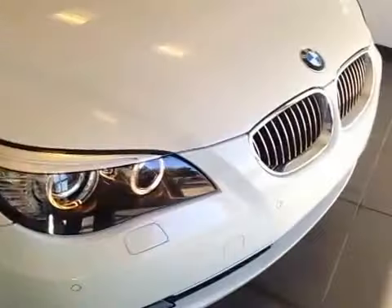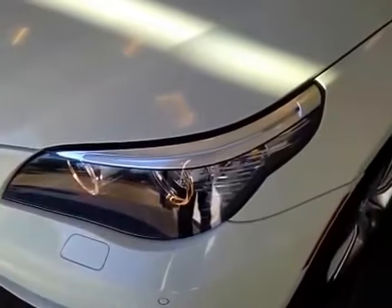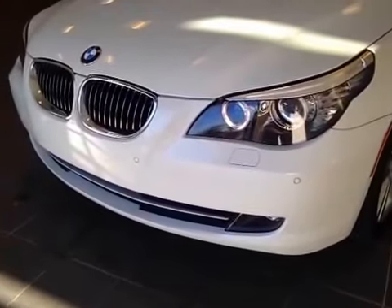And let's take a look at the front of the car. You have your kidney grills, as well as your HID headlights with the camera in line. Paint protection on the hood and fenders, parking sensors, as well as your fog lights.